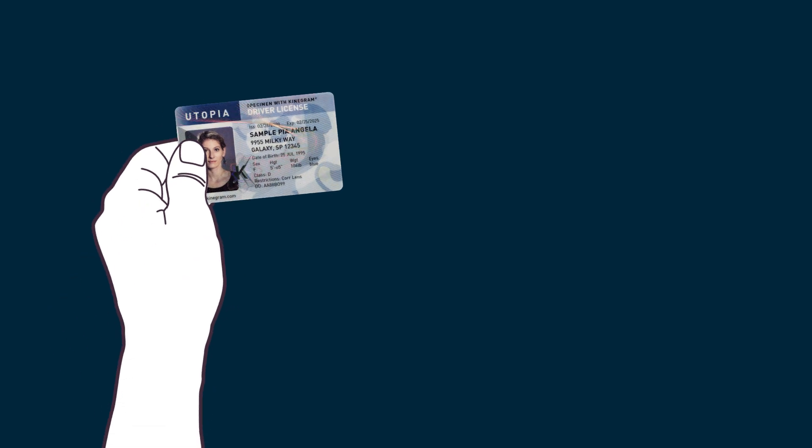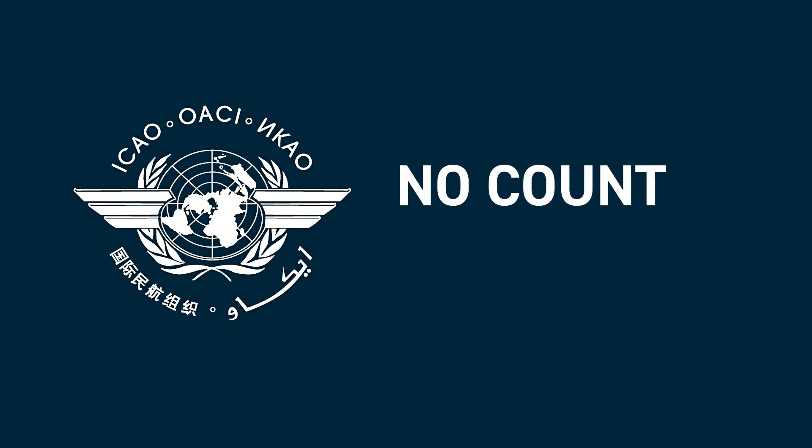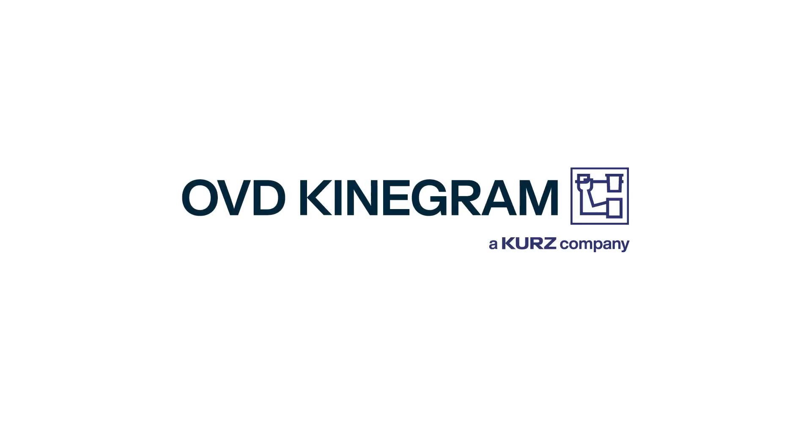The use of a Kinegram combined with a VDS bio also aligns with the ICAO No Country Left Behind initiative for secure global air transport. Join us and contact the experts at OVD Kinegram. Let us take this step to safer documents together.